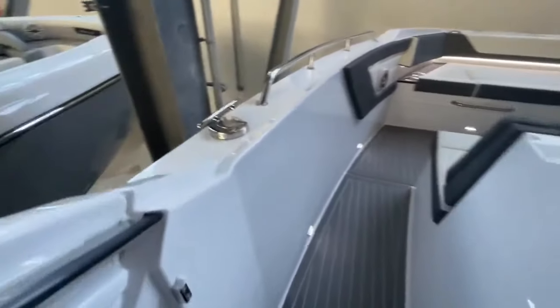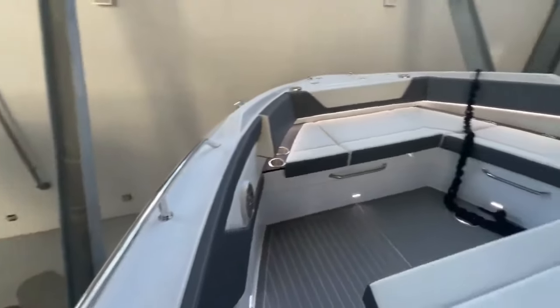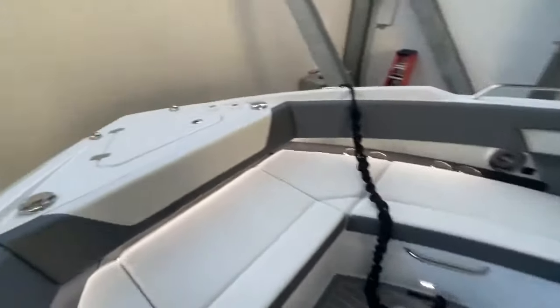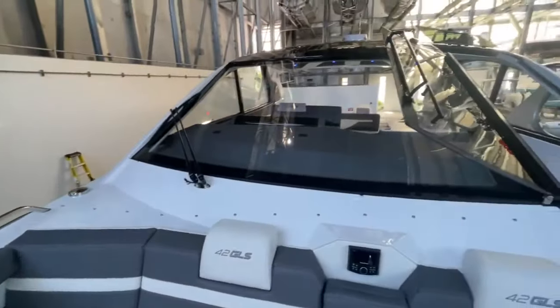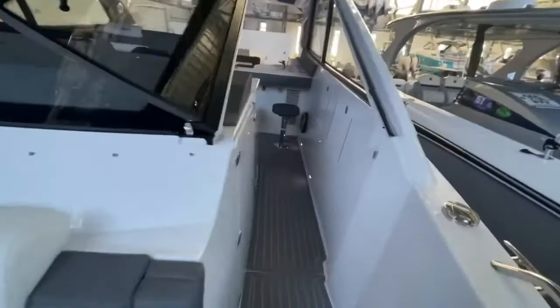Good storage for lines and whatnot on the side here — maybe for your blender that plugs in at the bar. This can all be closed off to the bow. There's an optional sunshade that goes in, with a ton of seating up here, speakers, and a separate radio control. As you would find in any 42, a windlass, nice stainless grab rails, and a big one-piece windshield without a mullion in it, which is super nice.